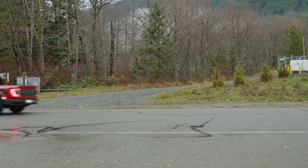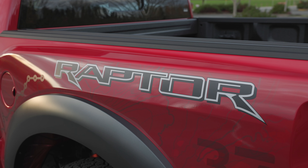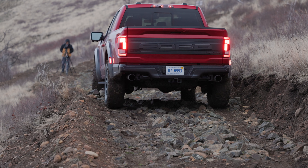It's big, it's bad, and now it's sporting 37-inch tires. This is the new Ford Raptor. We check out all the features and then put it up against the Rattler. That's coming up right now on Driving Sports TV.